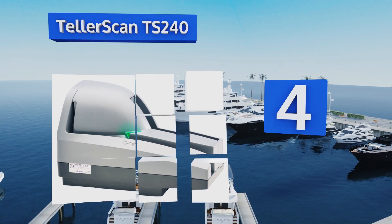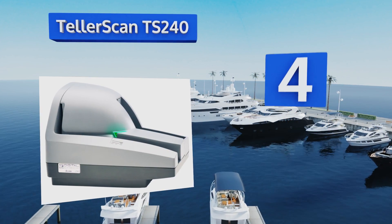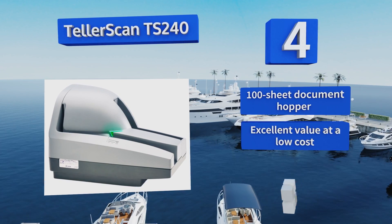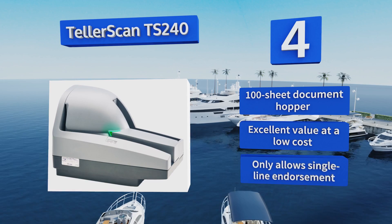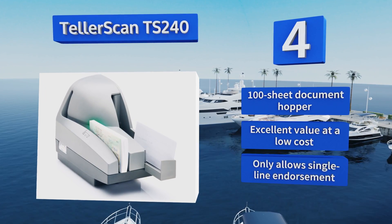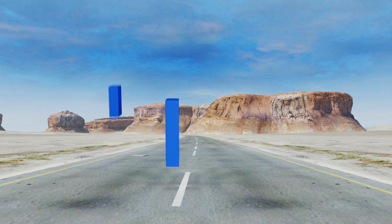At number four, the 50 sheets per minute Telescan TS240 descends from a long line of highly successful devices. With full color imaging at 300 DPI, it's a great way to bring a small business into compliance with modern Check 21 standards. It includes a 100-sheet document hopper and is excellent value at a low cost; however, it allows for only a single line endorsement.